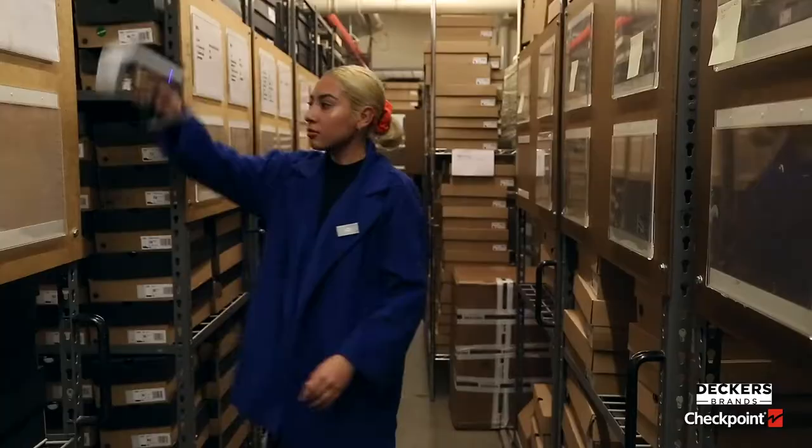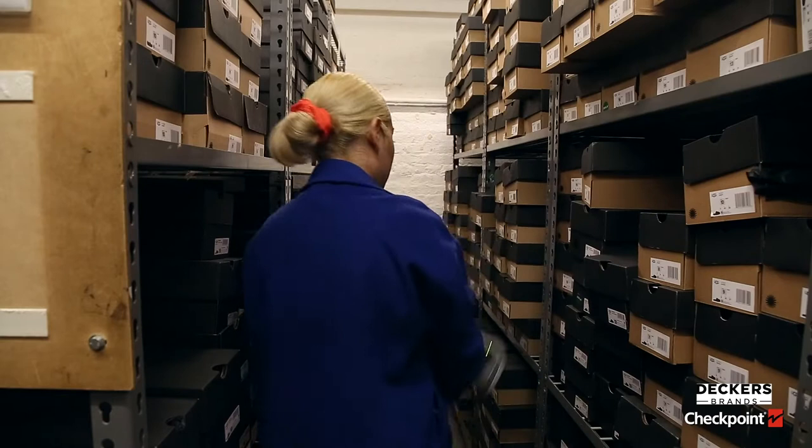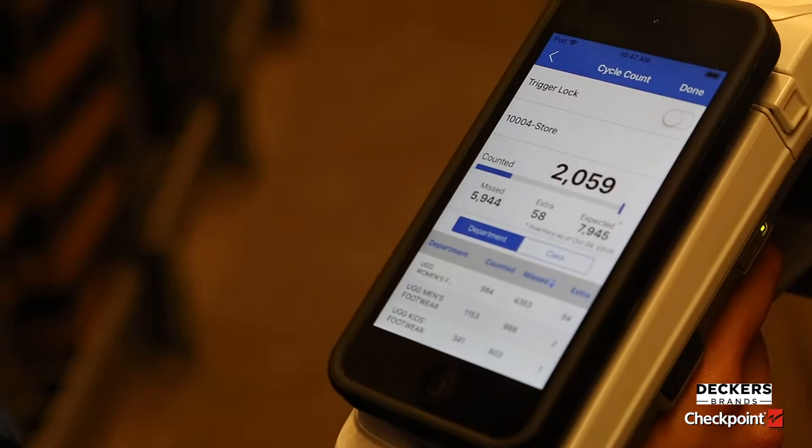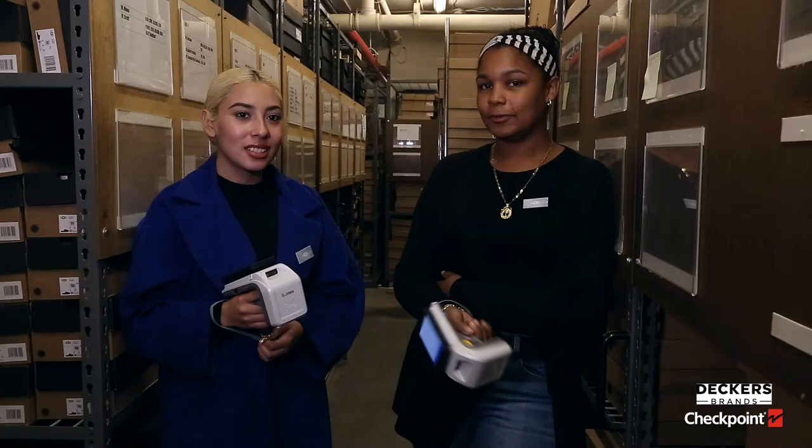When it first rolled out, it was easy to learn, easy to pick up on. It was very straightforward and it definitely made it a lot easier for us to get through a very large two stock room level — pretty much like two and a half.